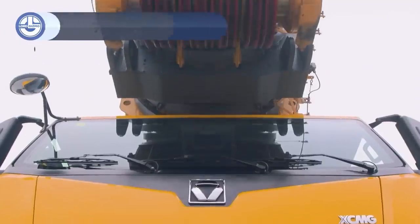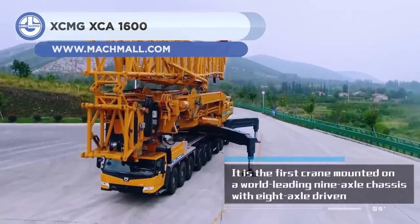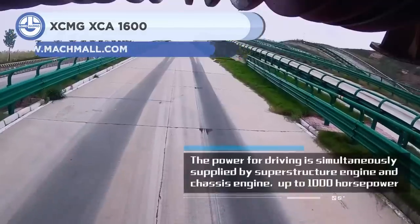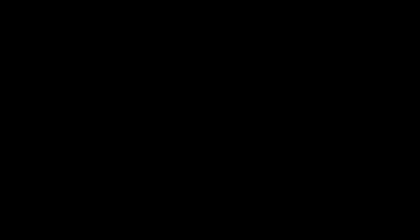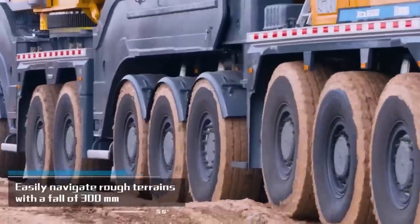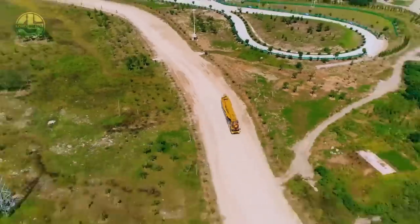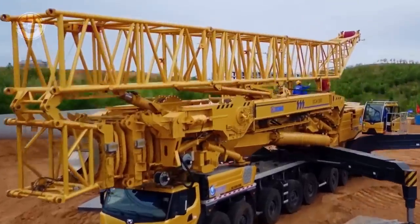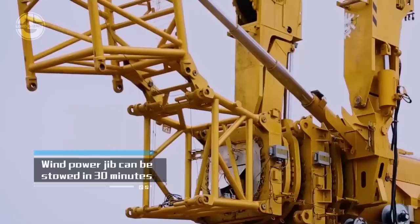Next, we have the XCMG XCA-1600. It is an all-terrain crane mounted on a 9-axle chassis with 8-driven axles. The crane has a self-folding jib that takes only 2 hours to set up. The 7-section boom facilitates the installation of wind turbines with hub heights up to 140 meters.